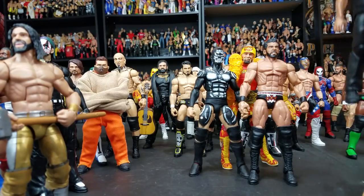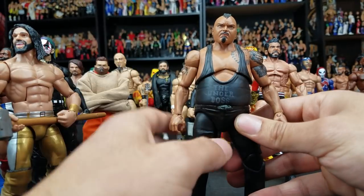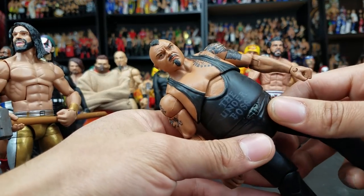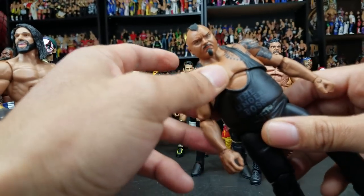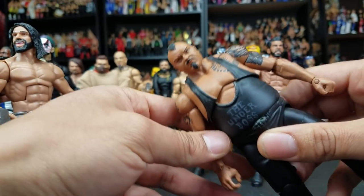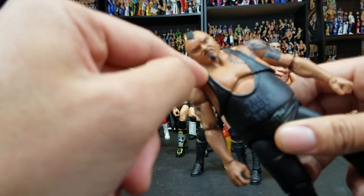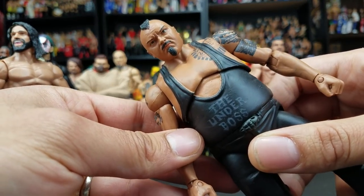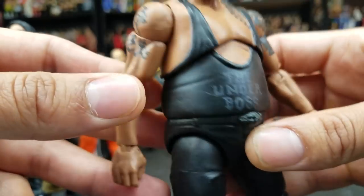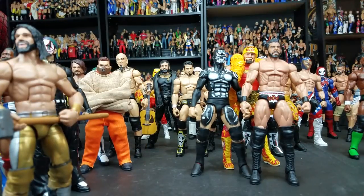Number four right here — this is so sick. I can't believe the detail in this. This is the Underboss, Bad Luck Fale. Another Bullet Club member — this is basically the muscle. The head scan on this came from my really good friend Borracho Pancho. I still can't figure out how he got that head scan so accurate. Even if Fale was to come over to WWE and Mattel was to make him, I don't even see Mattel coming this close to the accuracy on this figure. This was all hand-painted — even the tattoos — this is just crazy. Everything's there. This is incredible; this is one of my centerpieces in the collection for sure.